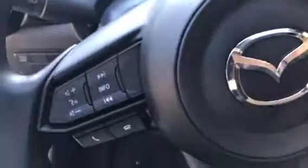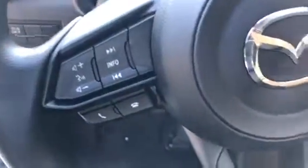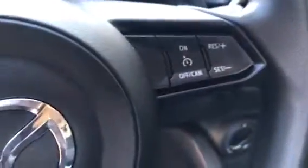You have your gauge cluster and info display for your gauge cluster. On the steering wheel you have hang up and answer calls, volume, and your cruise control.